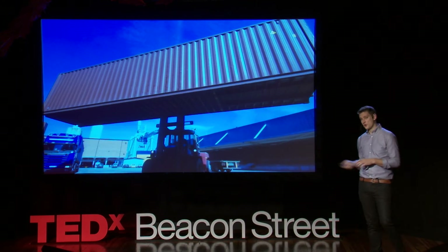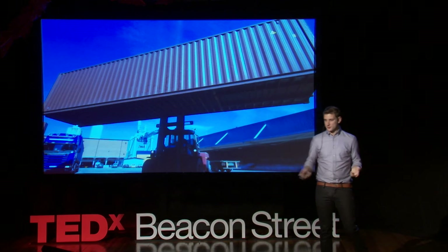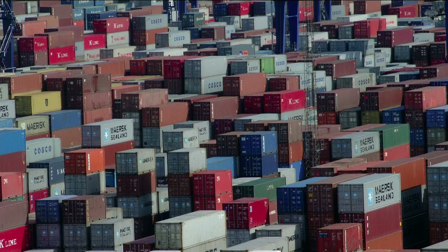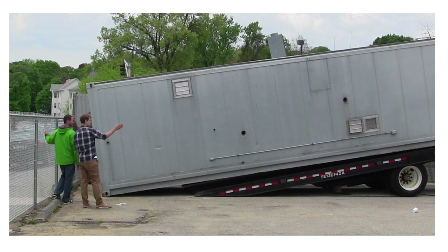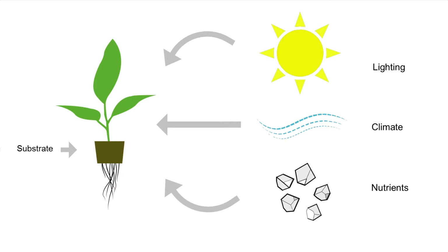That object for us was the 40-by-8 shipping container. This is a structure that's not only weatherproof, but universal. We saw them everywhere — in every country, every city, every area we wanted to bring food, we found shipping containers. We even found ones that were insulated, so we could create the perfect growing environment inside. We still needed to think about how we were going to grow plants inside a shipping container.